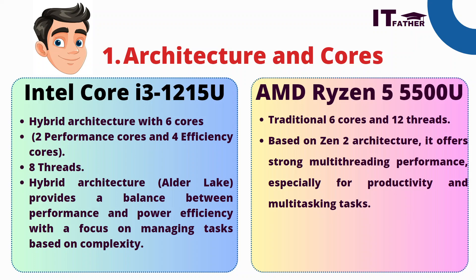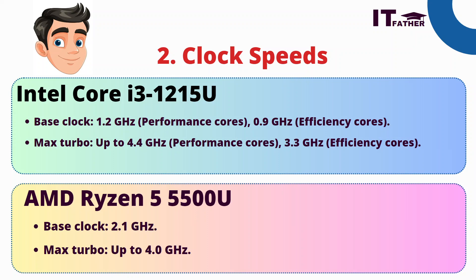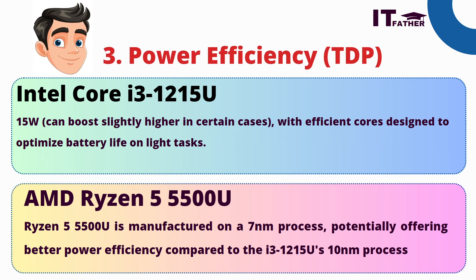We can say AMD Ryzen 5 is better than Intel Core i3 in multitasking because it has 12 threads. Regarding clock speed, Intel's base clock is 1.2 GHz for performance cores and 0.9 GHz for efficiency cores, with a maximum turbo of 4.4 GHz for performance cores and 3.3 GHz for efficiency cores. AMD Ryzen 5 has a base clock of 2.1 GHz and a maximum turbo of 4 GHz, which is competitive for software performance and gaming.